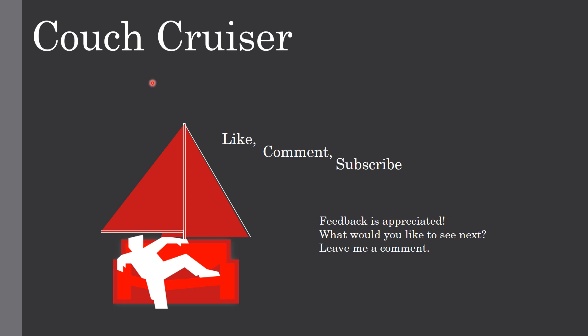Thank you for watching, I appreciate your time. Go ahead and like, comment, and subscribe as always. Your feedback is very much appreciated — leave me a comment if you liked it or didn't like it, and I'd also appreciate your ideas on what other videos you'd like to see. Thanks for watching.